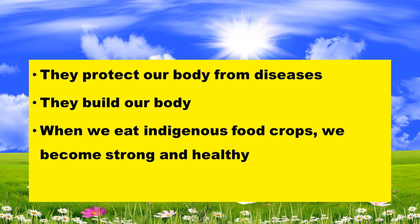When we eat indigenous food, we become strong. We have come to the end of our lesson. Thank you for listening.